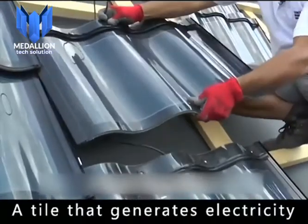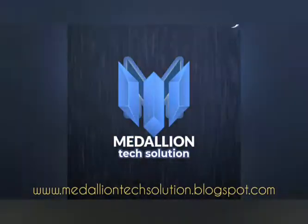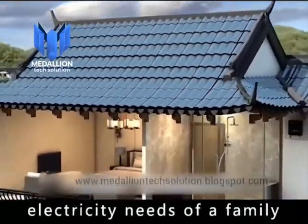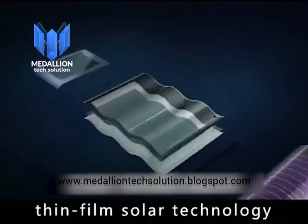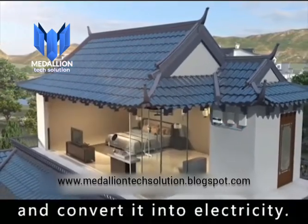A tile that generates electricity. Simply install it on the roof of your house. Not only will it keep the wind and rain out, it can also meet the electricity needs of a family. This is a single-blast tile developed by the Hanergy Group. It uses flexible thin-film solar technology. It can absorb solar energy and convert it into electricity.